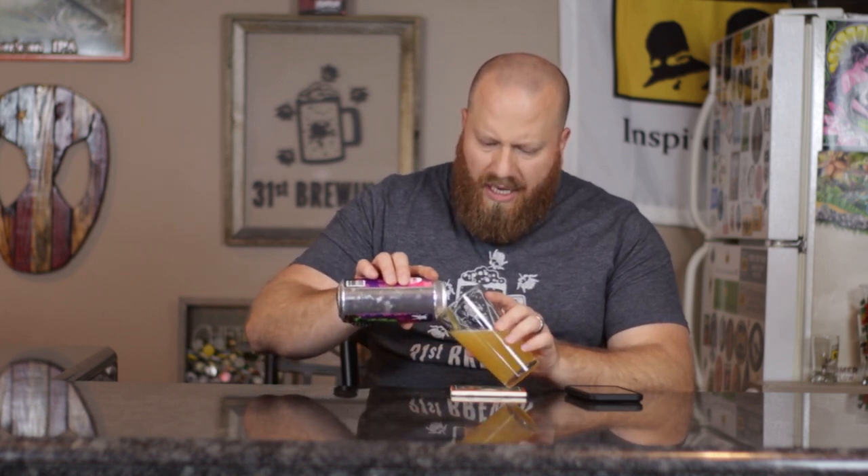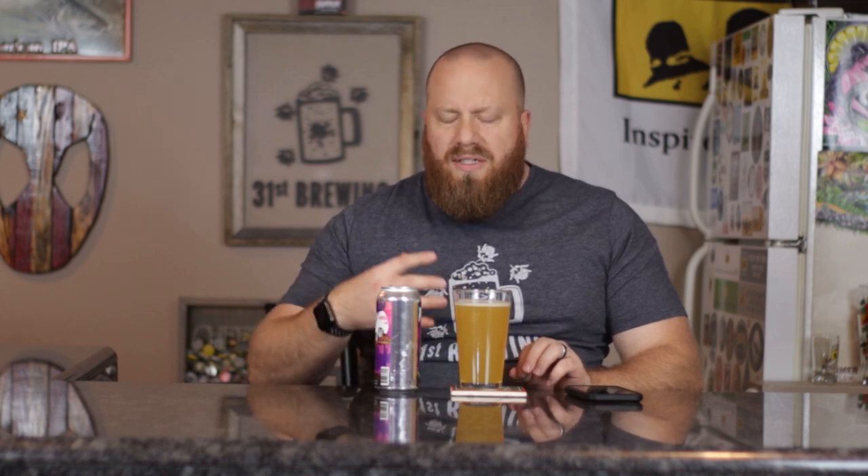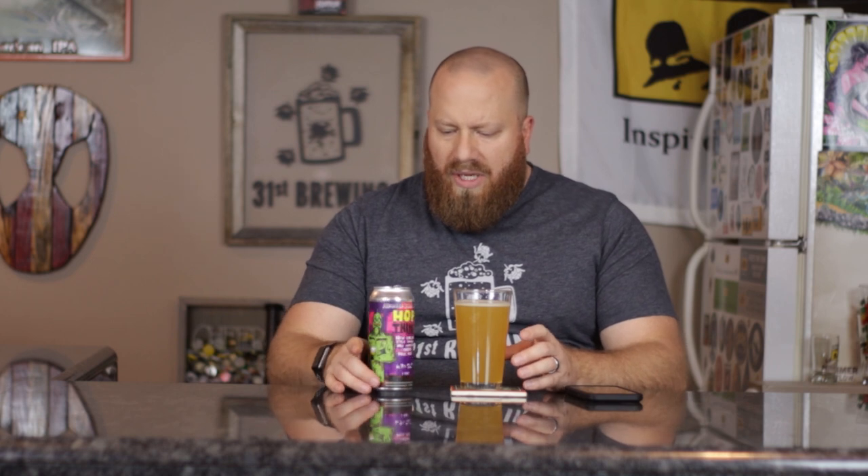It didn't say roll or anything, so I didn't roll. Usually if Jessica does these with me I think she pretty much rolls everything. So we'll talk about it, smell it, taste it, and then at the end I'll swirl it up and pour it in there to see what we get out of it.